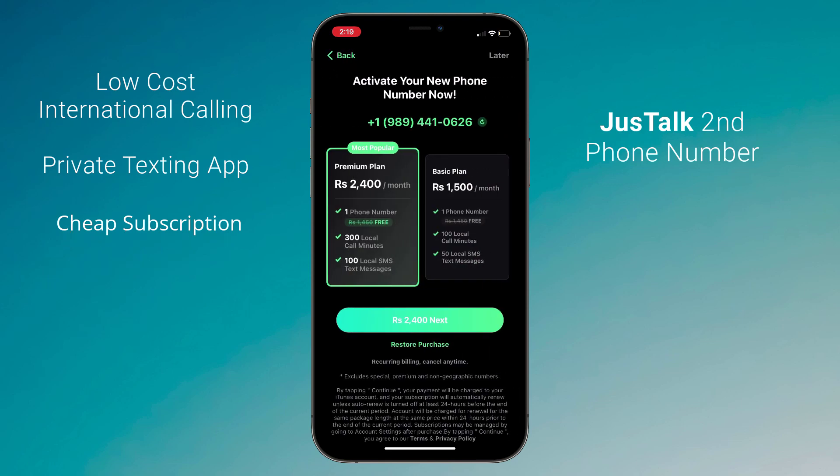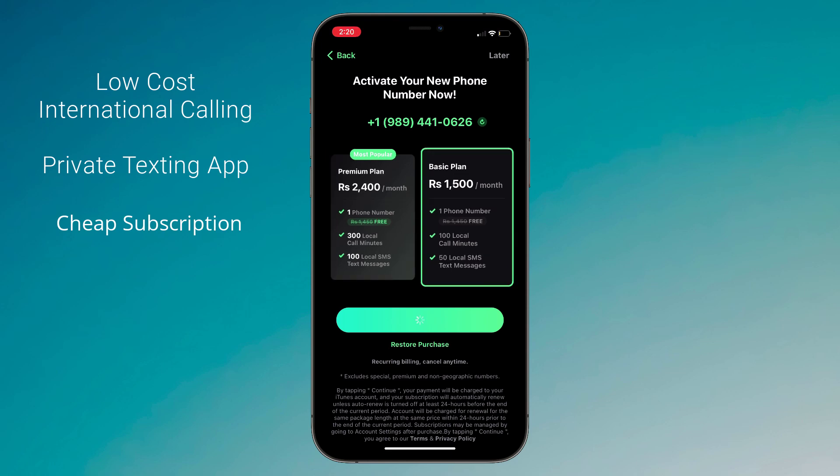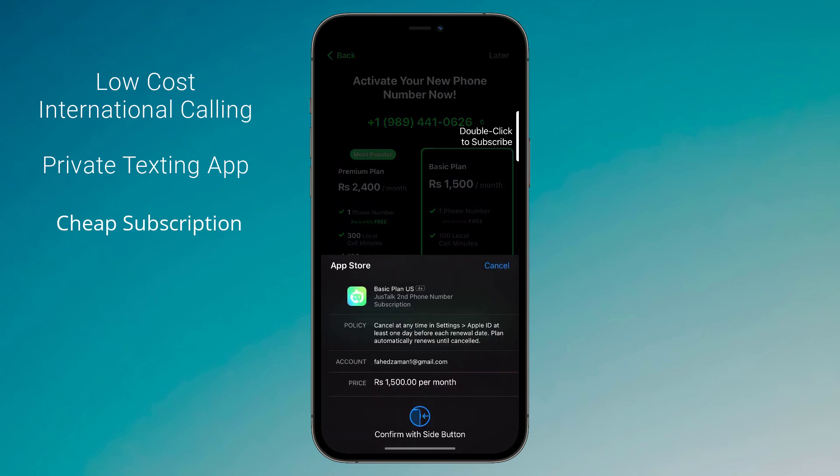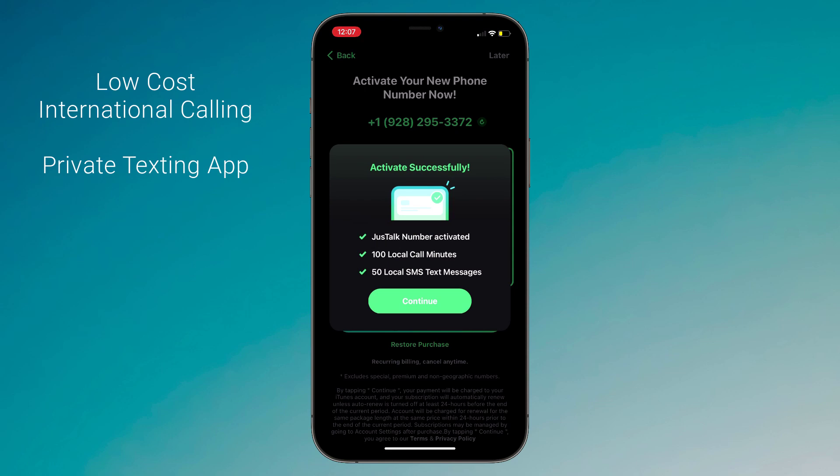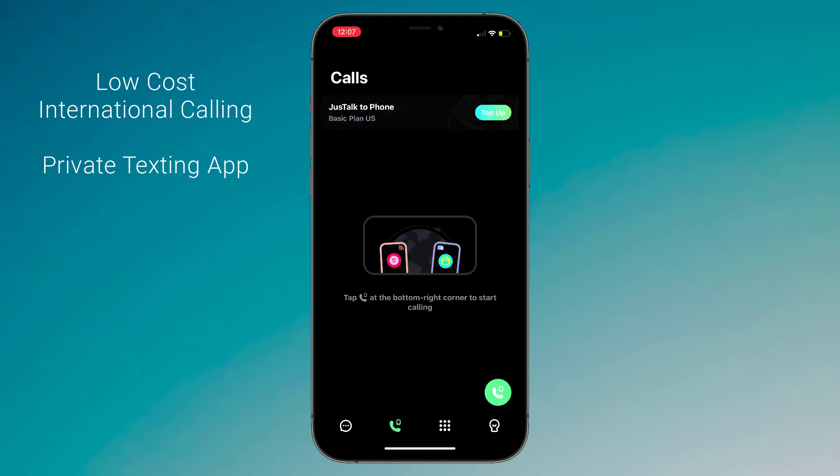Here you need to buy the subscription — it's very affordable. After buying the subscription, you can see it's active successfully. We have got 100 local call minutes and 50 local text messages. Click on continue.